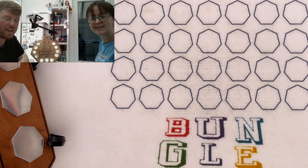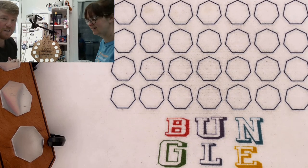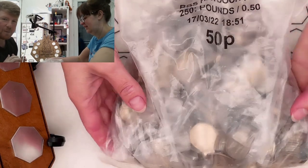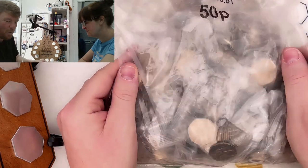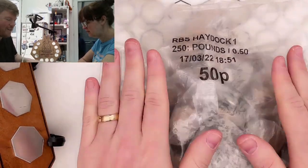Hello everybody and welcome to another episode of Bungle Collects. Today we're going to be going through £250 on the 50 pences and we're playing the Keith Elric Easter Bunny Challenge. Third year in a row, hopefully we're going to win for three years in a row.